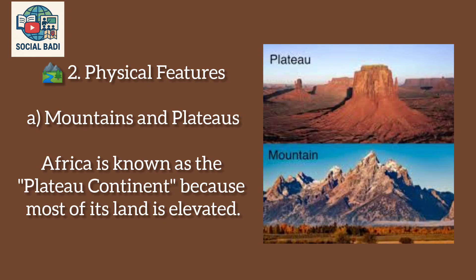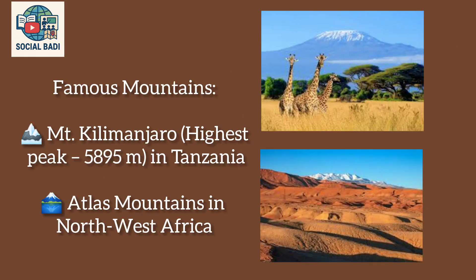Physical features — Mountains and Plateaus: Africa is known as the Plateau continent because most of its land is elevated. Famous mountains include Mount Kilimanjaro, the highest peak at 5,895 meters in Tanzania, and the Atlas Mountains in North West Africa.